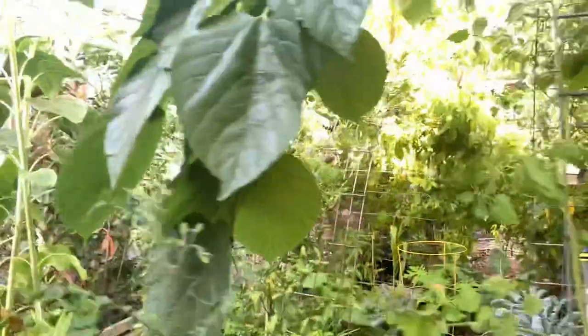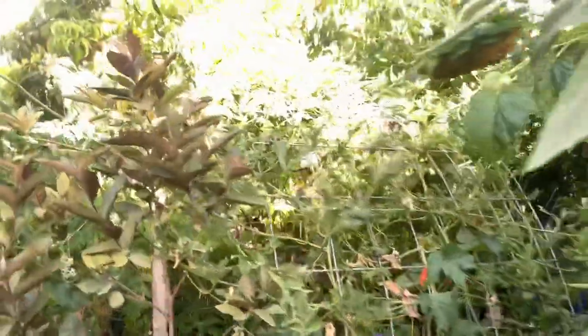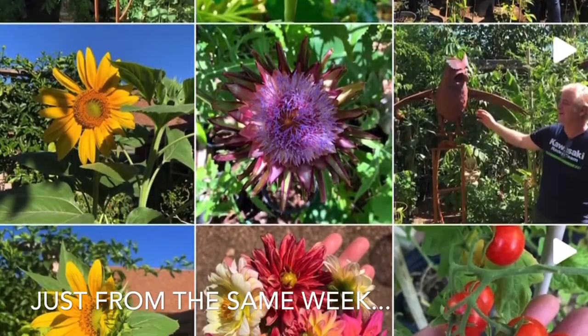I'm thinking about inserting all the pictures that I post on Instagram into my weekly video here, because I post on Instagram daily — so I figure why not just go ahead and slide in a clip of all the pictures.